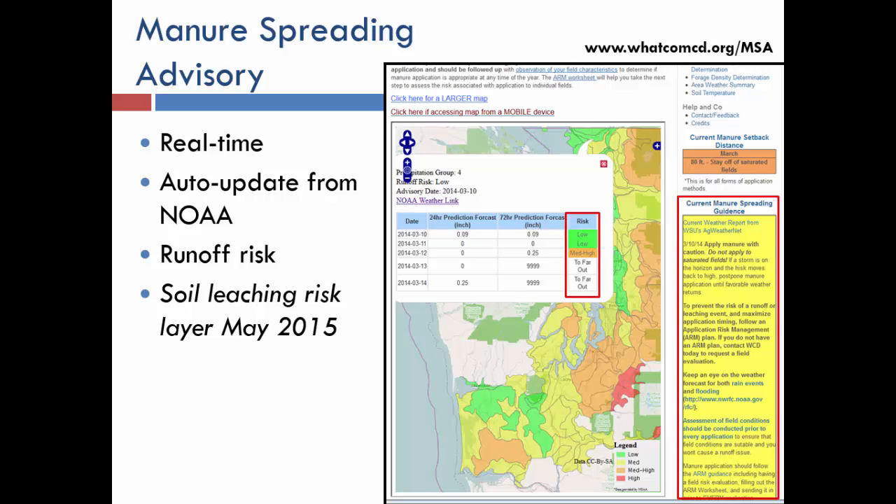On this map, farmers also get a narrative update for their region — what's coming up, forecasts, and seasonal advisories. There's also our current manure application setback distance. Instead of a static 100 feet year-round, we have a dynamic distance that goes from 10 feet to 40 feet to 80 feet throughout the year depending on when risk is higher or lower. Farmers are okay giving 80 feet during high-risk times if they can have 10 feet in the summer during low-risk times — it's a fair trade-off.